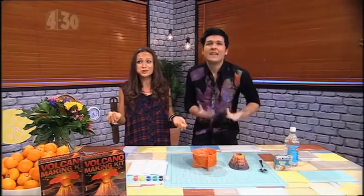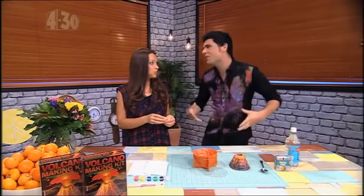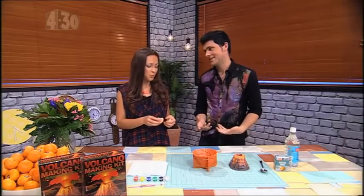Come on! I'm sorry, I don't know! I was testing you to see if you're up to being my volcano assistant. Okay, what do you need an assistant for?